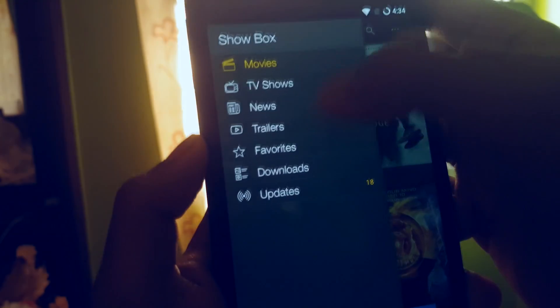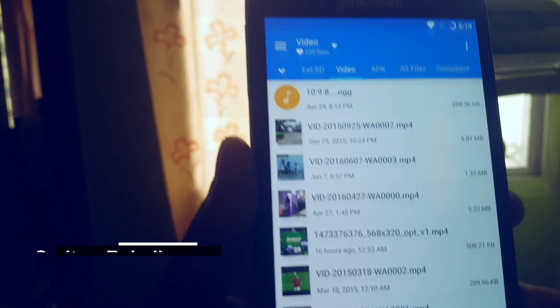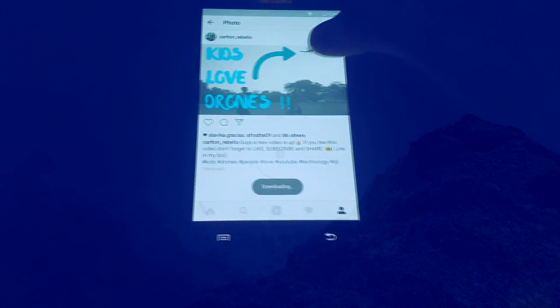Most of you guys use apps from the play store. Did you know that there are some apps which are really beneficial but banned from the play store? What's up guys, this is Carlton here. In this video I'm going to be telling you about 10 banned apps on the play store. With that being said, let's get started.